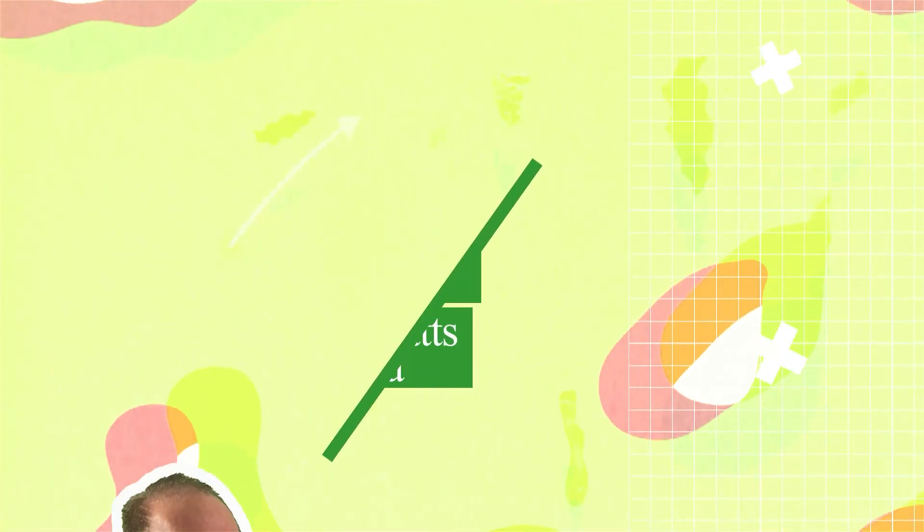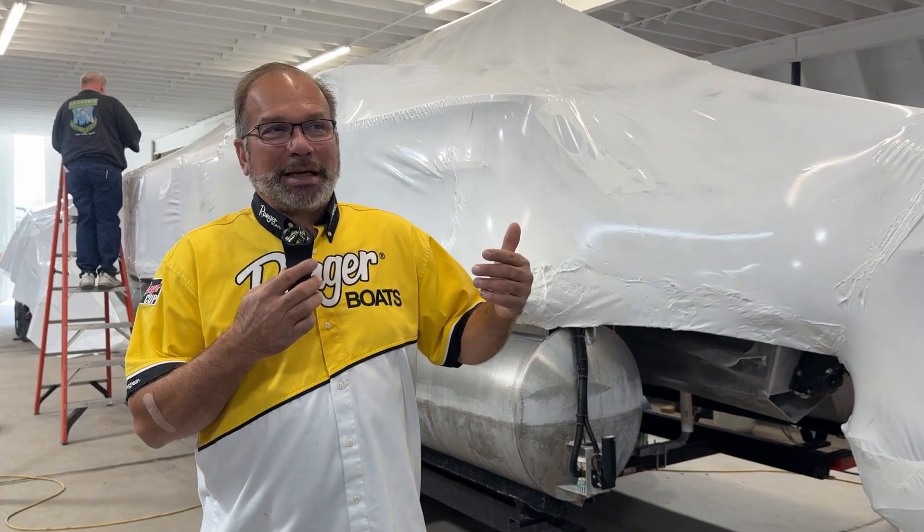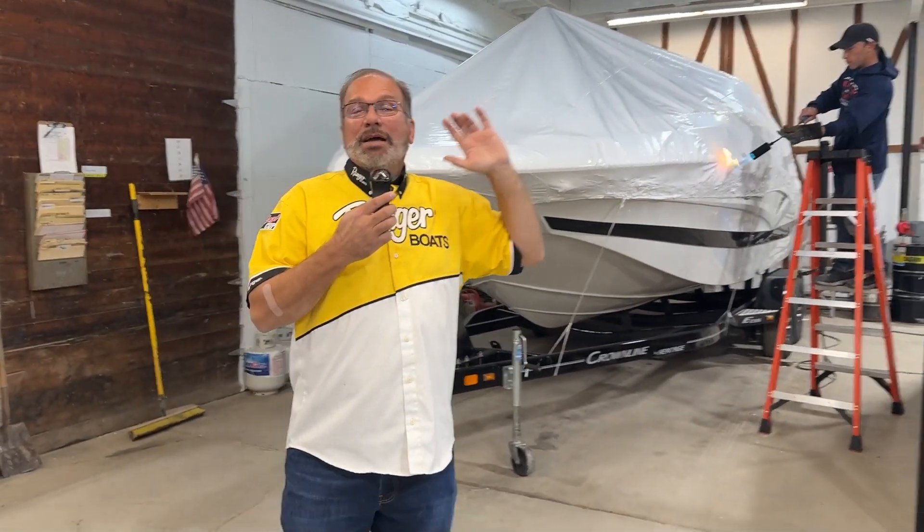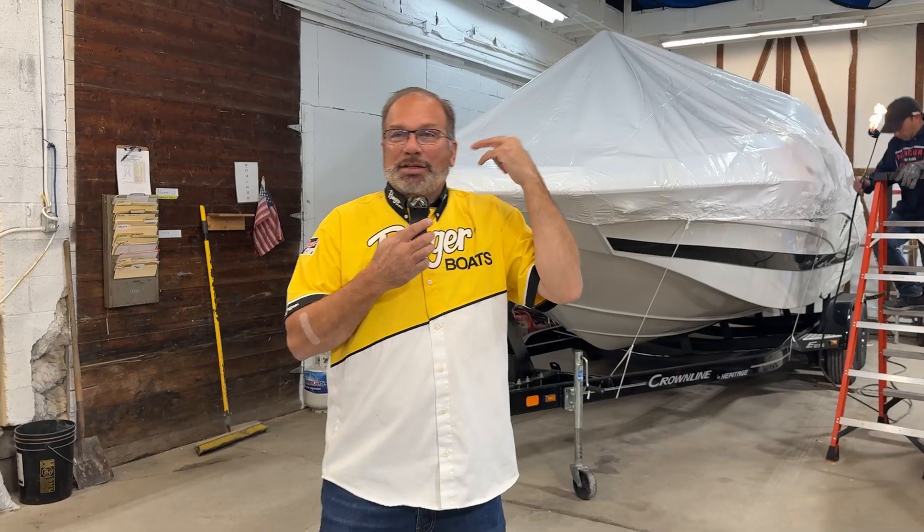Hey, Jim here with another one of Jim's favorites. I'm here at Ben Watts Marina today. As you can see, they're getting some shrink wrapping done. They're getting boats ready, winterized. They do everything here. This is where my boat is — this is where I take my boat.